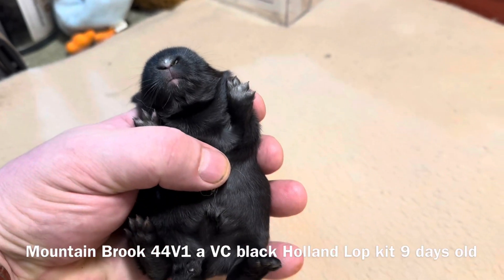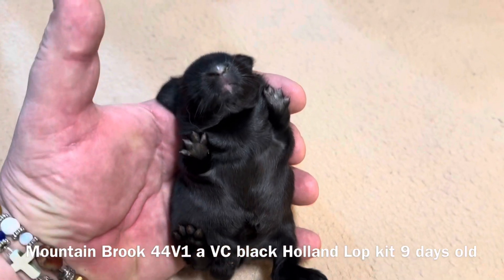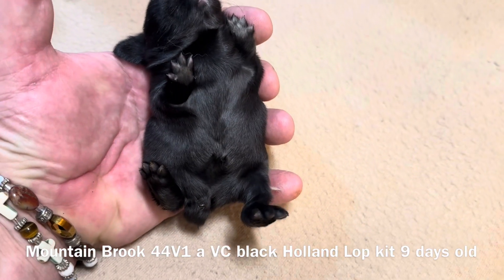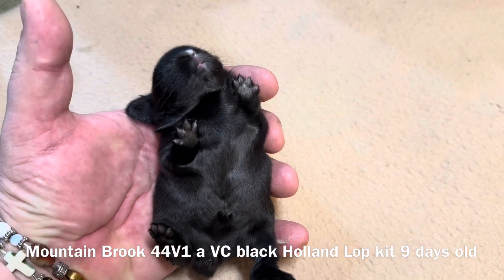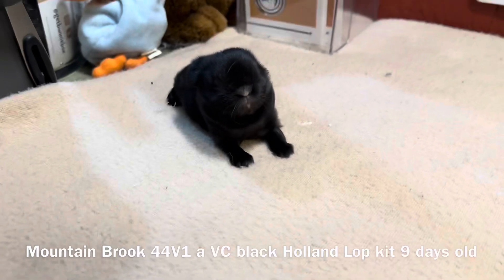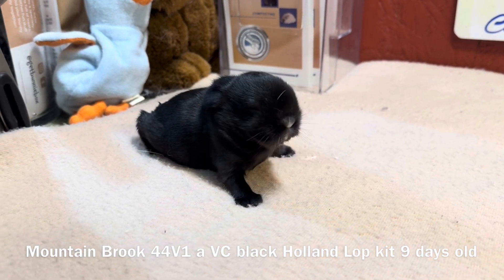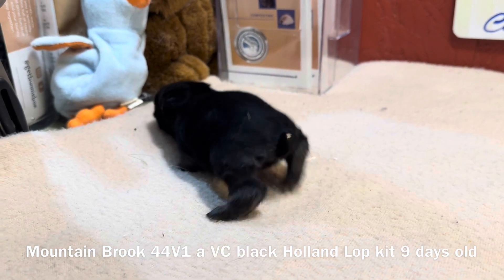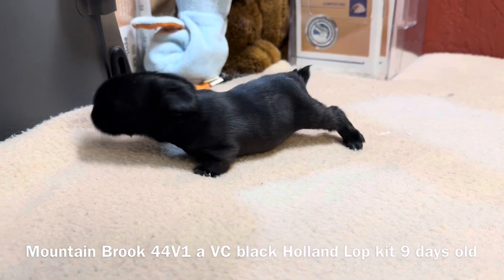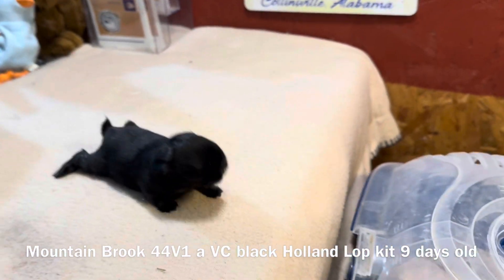There's some white on the nose, so it's very possible that it could have blue eyes. But being that the sire was a blue-eyed white, at least this kit is going to be a Vienna carrier — it's pretty much guaranteed. It could be Vienna marked if we find out it has blue eyes. It's just a handsome little thing.